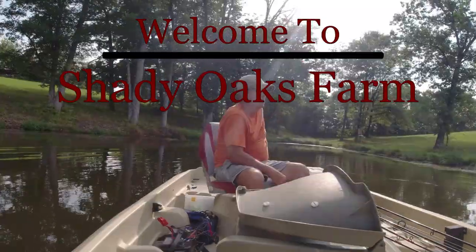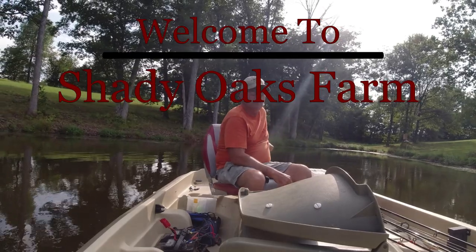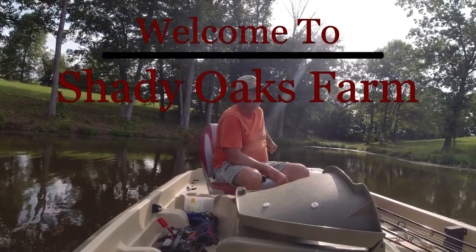Hello everyone and welcome back to Shady Oaks Farm. We're going to try to do a little fishing video today. That's why I'm out here — well, I'm out here always, but we're going to try to do a fishing video today and see if I catch anything.